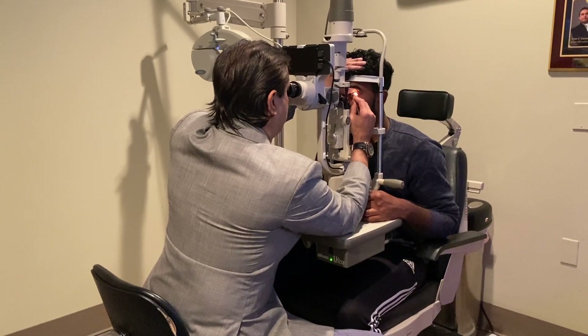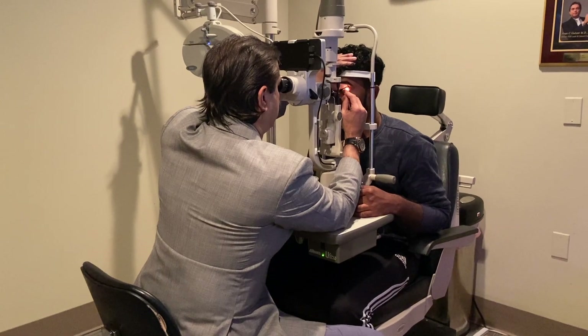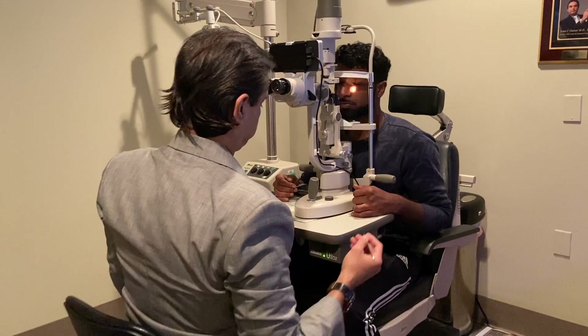And you can see here, we have found the openings of the chalazion — lovely, even draining through. Any pain at all? No.